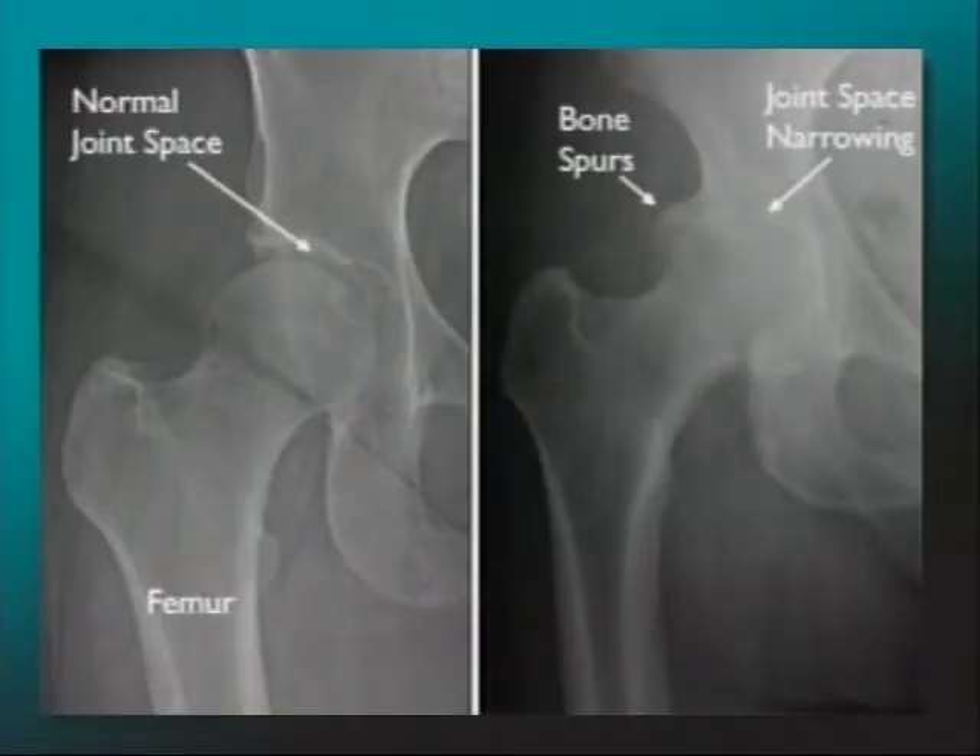Here's an example of a hip. On the left is a normal hip with a normal joint space, and on the right you can see the joint space is completely obliterated — bone-on-bone contact — and that's what causes the pain. The arrows make it pretty easy to see that distinctly.